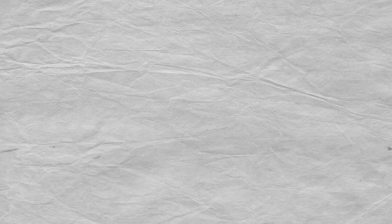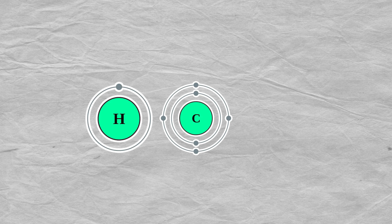Jet is a type of lignite coal — that's right, coal. Chemically, jet is predominantly carbon, but it also contains hydrogen, oxygen, and other elements. Like coal, jet was formed from the remains of ancient trees, altered by compression and heat over millions of years. And when rubbed, it emits a distinct, noticeable odor of coal.